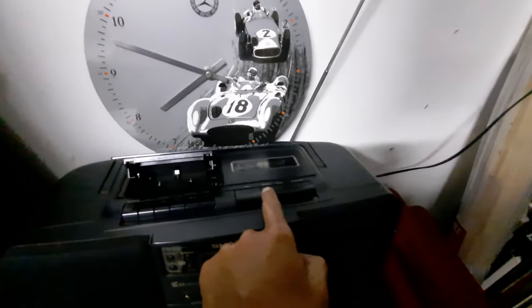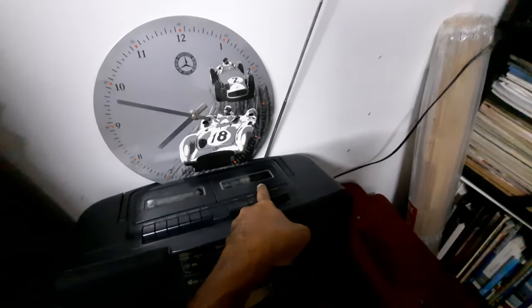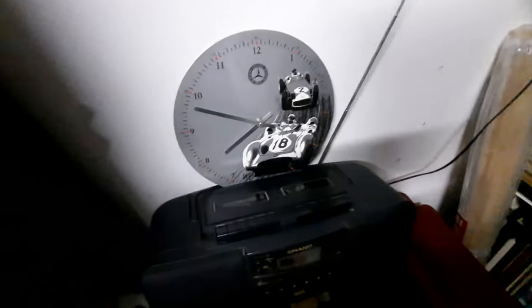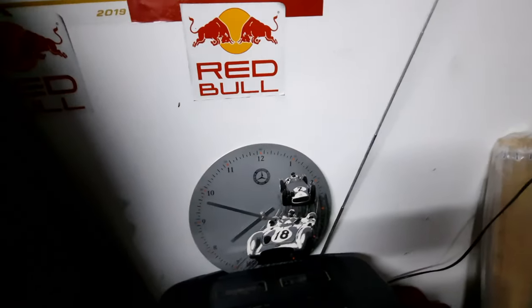This one's got a dual cassette player as well. What we used to do is play one and record a dub mix — you could make your own mixtapes. And that clock is working. Thank you Mercedes-Benz. I've had this clock for quite some time now and it's still working. It's almost 8pm.